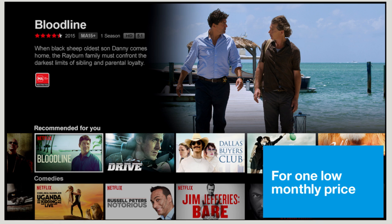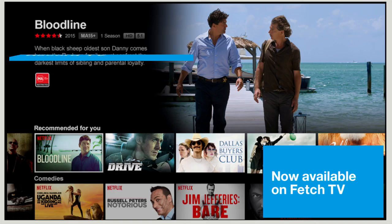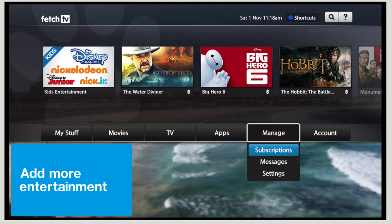Fetch TV with Netflix brings all your entertainment options together in one easy place. If you want to enjoy even more great entertainment, you can subscribe to extra channel packs.